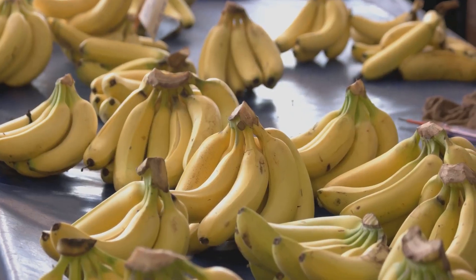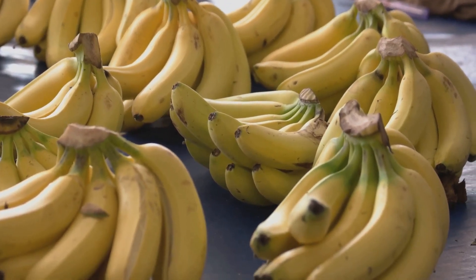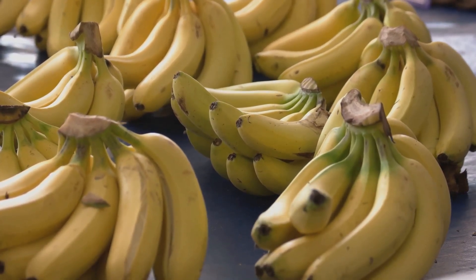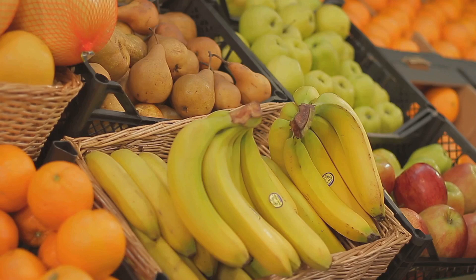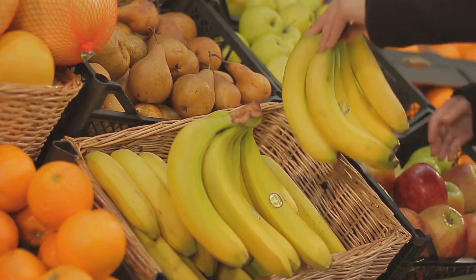And let's not forget about bananas. They are a triple threat, loaded with magnesium, potassium, and tryptophan, all of which promote relaxation and better sleep. Enjoy a banana as part of your evening snack for restful slumber.